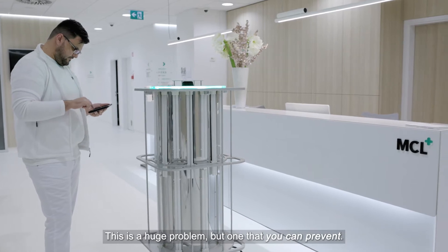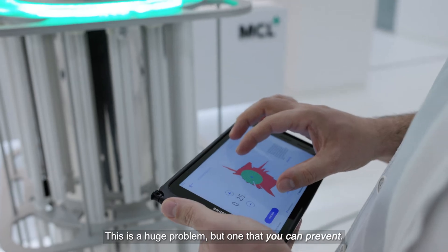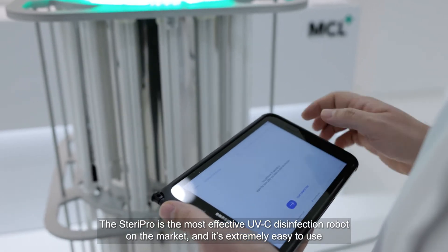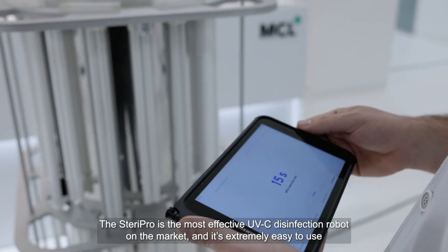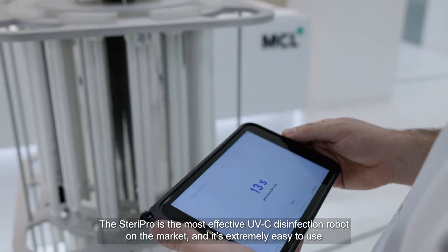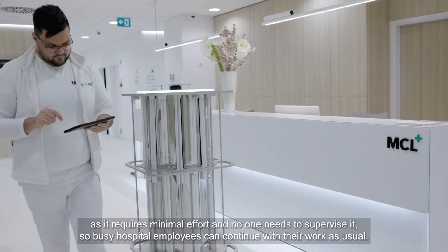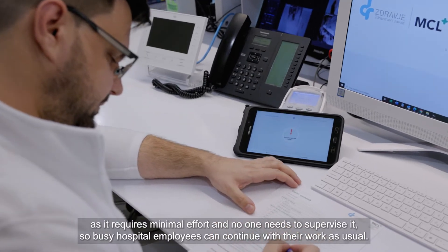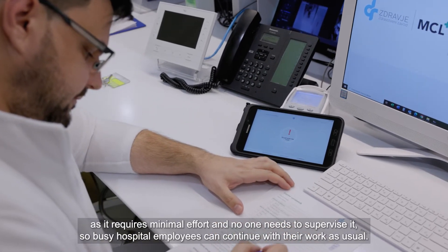This is a huge problem, but one that you can prevent. The SteroPro is the most effective UVC disinfection robot on the market, and it's extremely easy to use as it requires minimal effort and no one needs to supervise it, so busy hospital employees can continue with their work as usual.